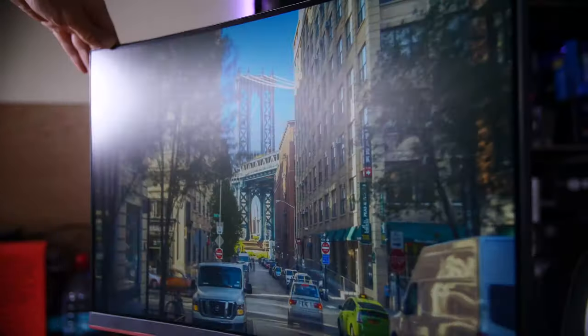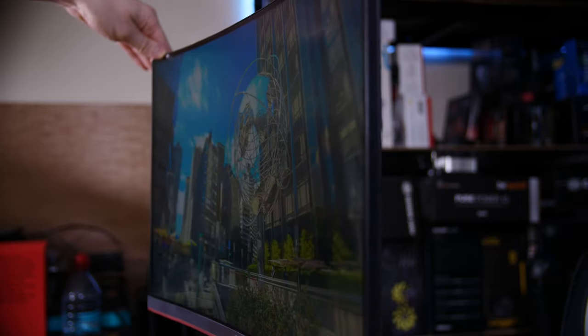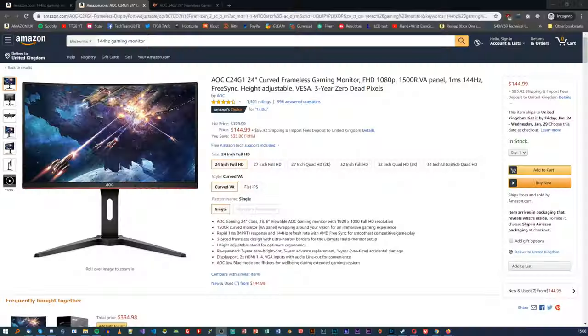It has pretty decent viewing angles, especially side to side, so that's not too bad. So it's a reasonable choice, especially for its crazy low price tag on Amazon.com — but is there anything better? Is there a newer version?